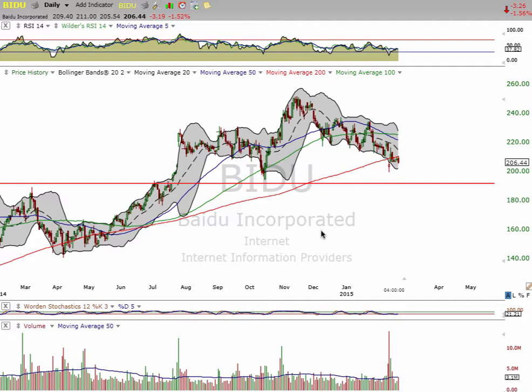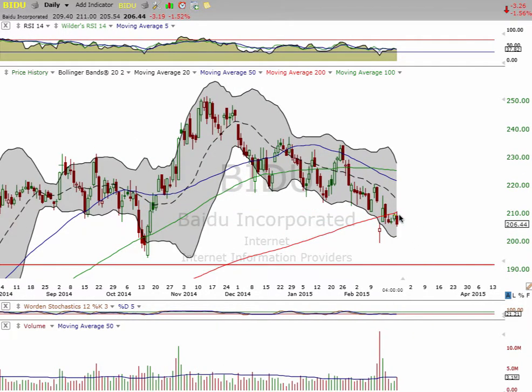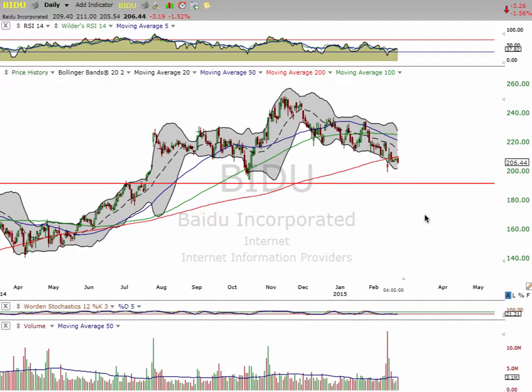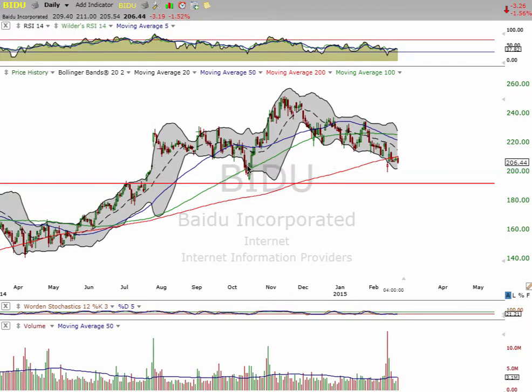We want to take a look at BIDU first. This was an alert, I think a couple weeks ago, to short this down to the gap. We're slowly getting there. We came up today and hit the 200-day moving averages — this is the third time we've hit the 200-day moving averages, and it's just not going to happen. So we're waiting for this final knife to come down and fill this gap.